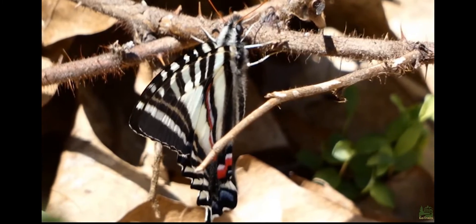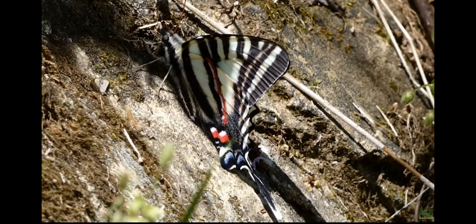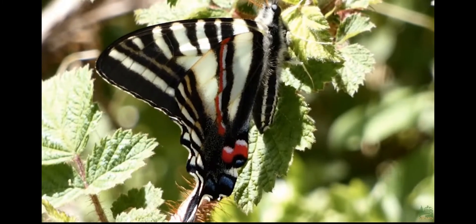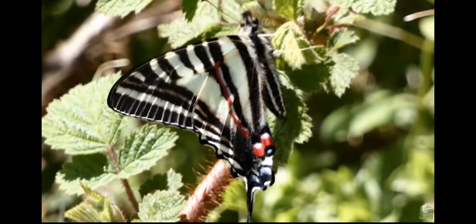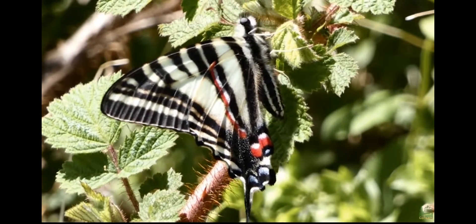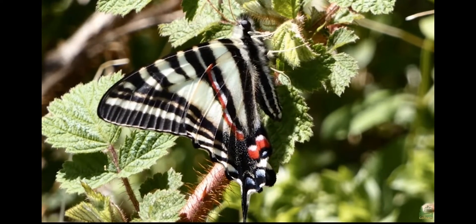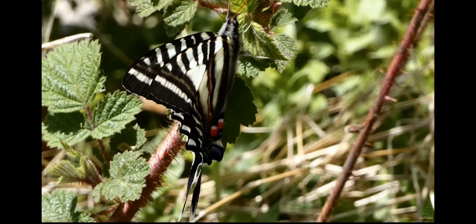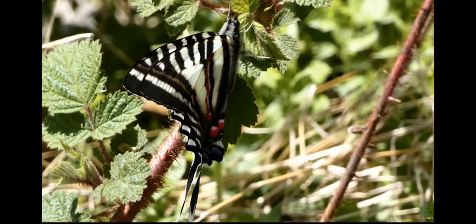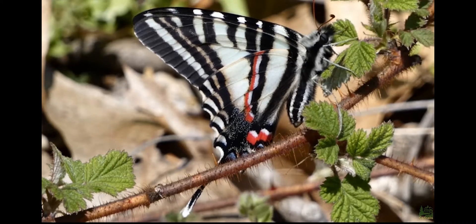I came across a zebra swallowtail — a really nice butterfly which I had not seen since I was a little boy. I know they're not in my area, and I wondered about that. I did some more Googling and came across a lady whose goal was to bring the zebra swallowtail back to Pittsburgh. That made me wonder: could I actually help bring the zebra swallowtail back to this area? And so began my year-long journey to try to do something I knew nothing about.